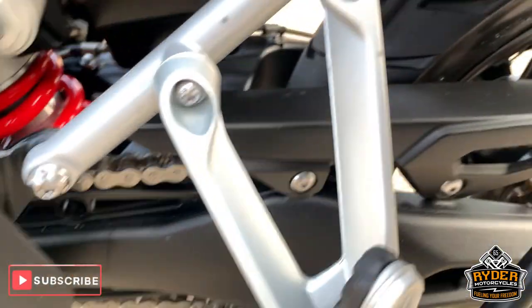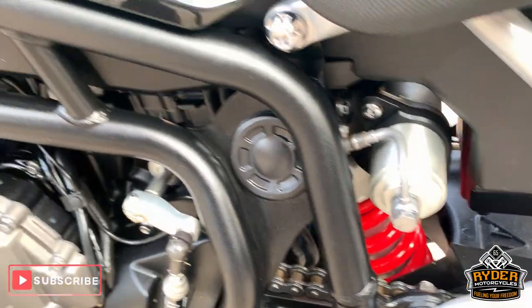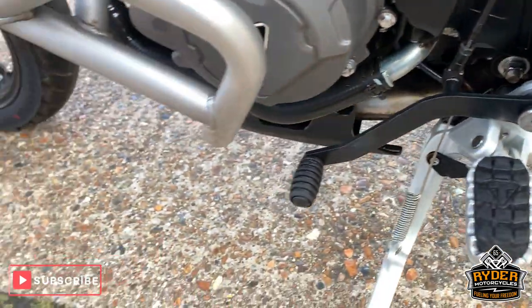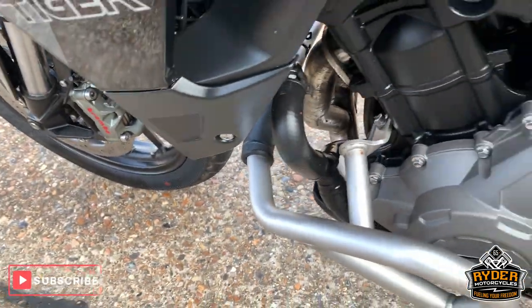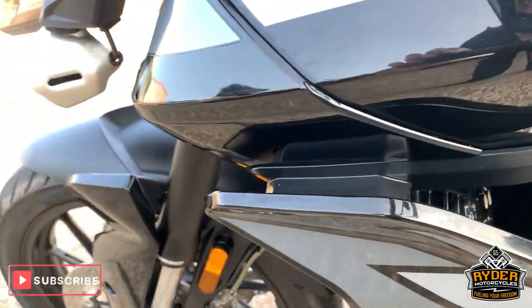Chain and sprockets, as to be expected, are really good. Nice suspension. Quick shifter and blipper on this. Engine bar this side as well. All nice along the side.